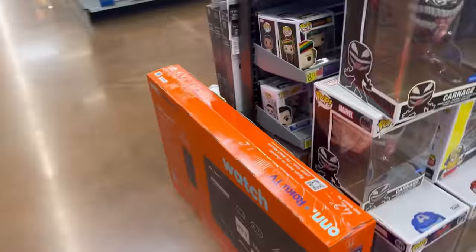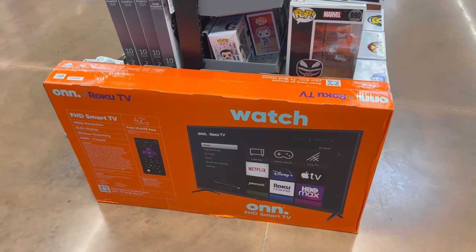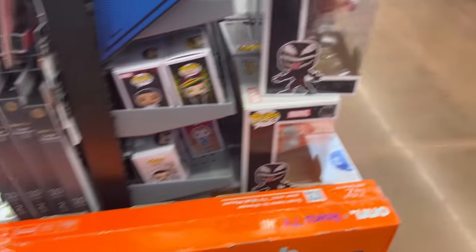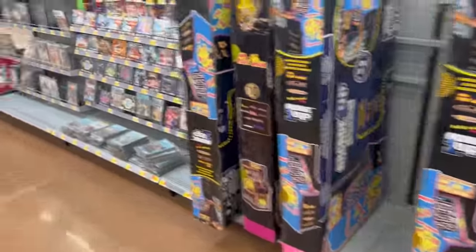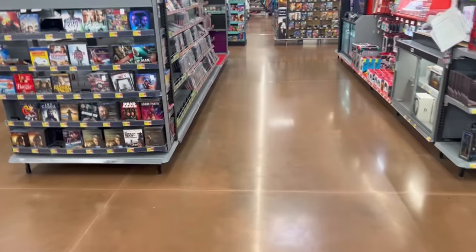One of those TVs has been marked down to $150 — originally $200 at Walmart, these 42-inch smart TVs are down to $150 now if you see them and are in need of a TV, keep that in mind while you're out and about. I'm going to slide over to Clearance and see what's going on over there.